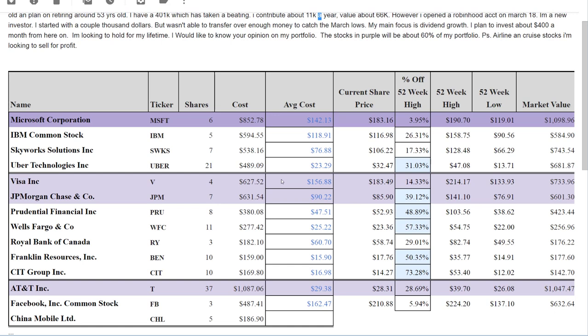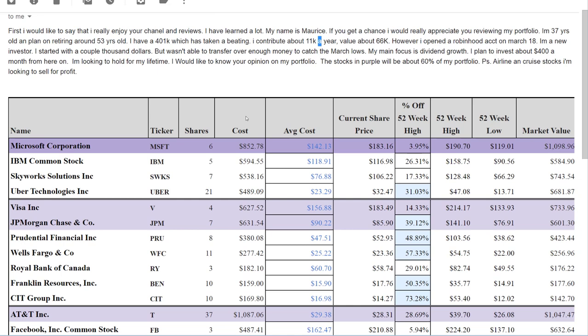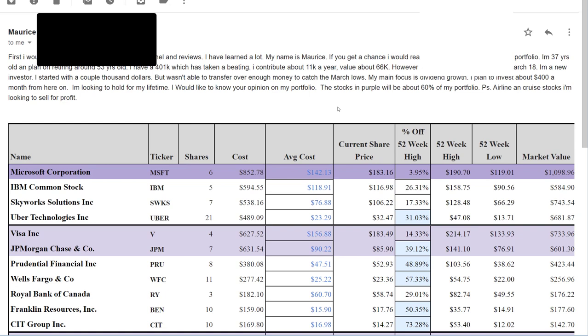60% of your portfolio in four stocks is quite a lot. What I would consider doing is incorporating an ETF. If you're 37 years old investing about $400 a month, I'd see where you could invest in an ETF. My favorites that I own in my own portfolio are VYM from Vanguard and SCHD — two really great high-quality dividend growth ETFs with a higher starting yield where you'll see the return sooner. Maurice, you have some high-quality companies, but 60% is a very concentrated approach with just four holdings. See where you can diversify a little bit more and even incorporate an ETF or two into your portfolio.